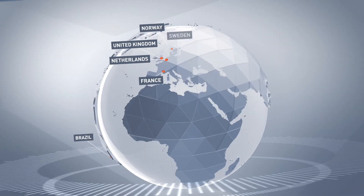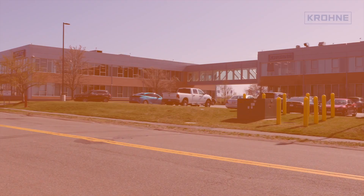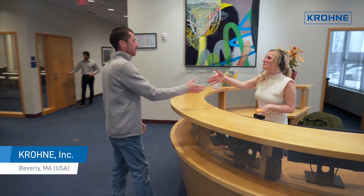Welcome to Krona Inc. Welcome to the USA. Nearly 50 years ago, Krona established its North American presence.